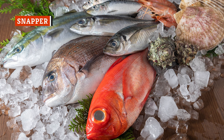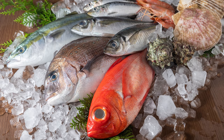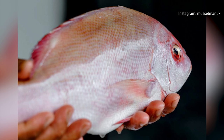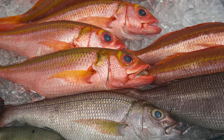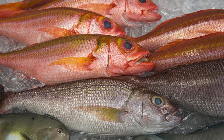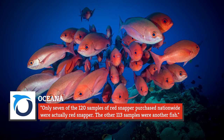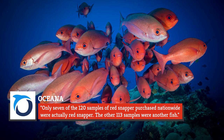Love ordering snapper at your local seafood restaurant? You may not actually be getting snapper. According to Eater, snapper is one of the most common fake foods on restaurant menus. An Oceana study found that snapper was the most incorrectly labeled type of seafood, with a mislabeling rate of 87 percent. Tuna took second place at 59 percent. The study said only seven of the 120 samples of red snapper purchased nationwide were actually red snapper — the other 113 samples were another fish.